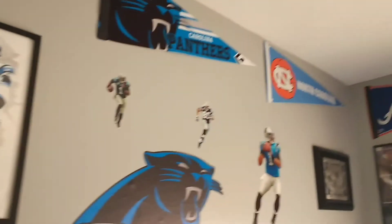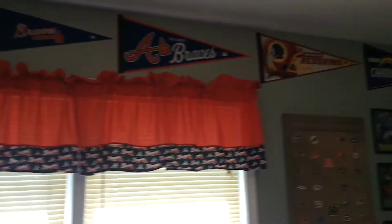So this is like my Panthers wall — all my stuff, pretty much everybody has seen it. There's a little bit of Tar Heels and Braves back there, and the rest is my brother's side.